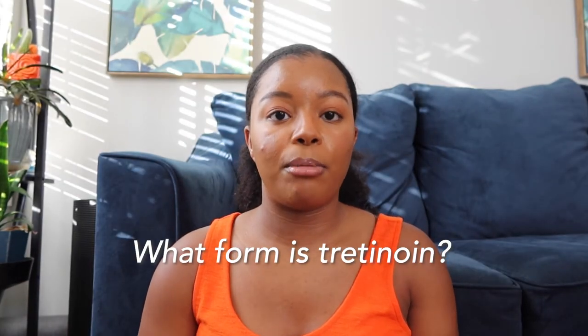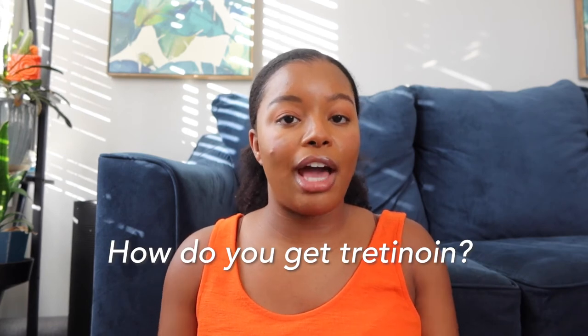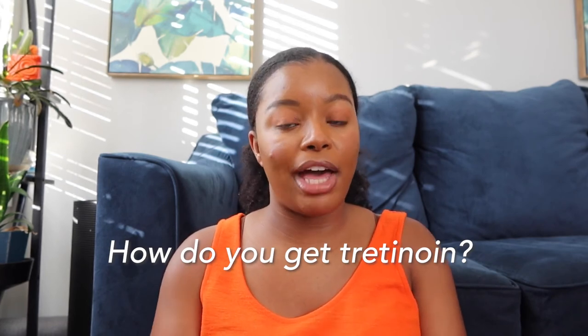Tretinoin is typically applied in the form of a gel, cream, or ointment, and it is applied topically. How do you get tretinoin? In the United States, you have to have it prescribed by a doctor, though in other countries you can purchase it over the counter. If you live in the US and are interested, reach out to a medical professional — your primary care physician or a dermatologist. There are also online resources where you can get it prescribed through a virtual call.